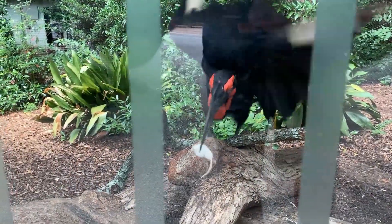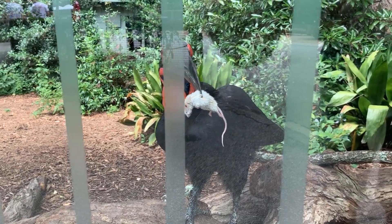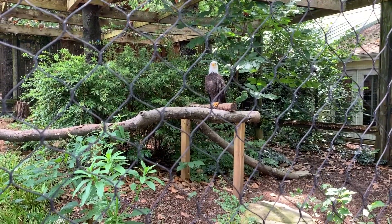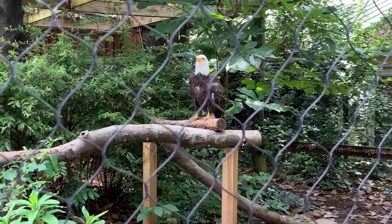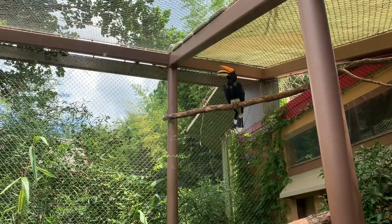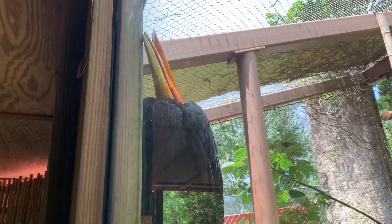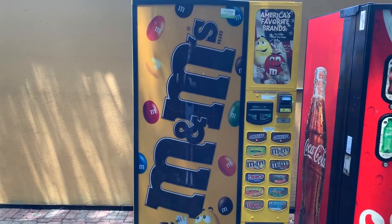This is a southern ground hornbill, and it looks like he's got a dead mouse in his beak — guess it's lunch time. And there's a bald eagle looking very majestic; suddenly feel the urge to sing the Star-Spangled Banner. And this bird right here is known as a rhinoceros hornbill — there's another one over there.